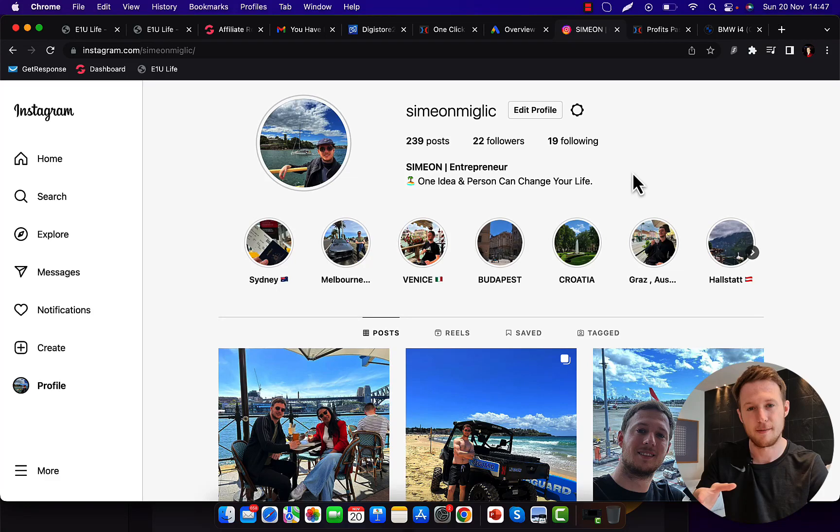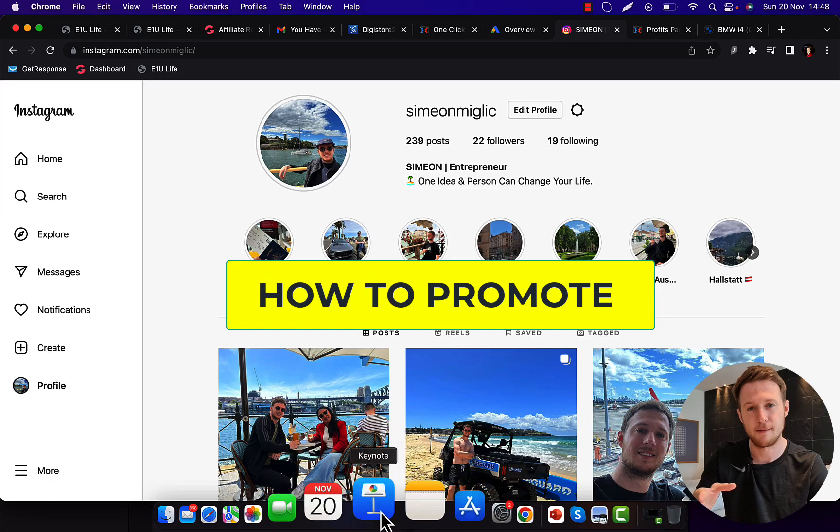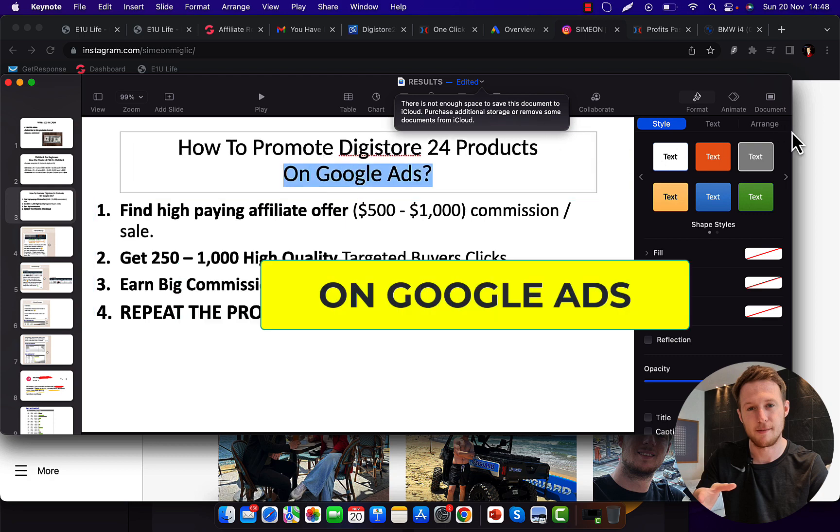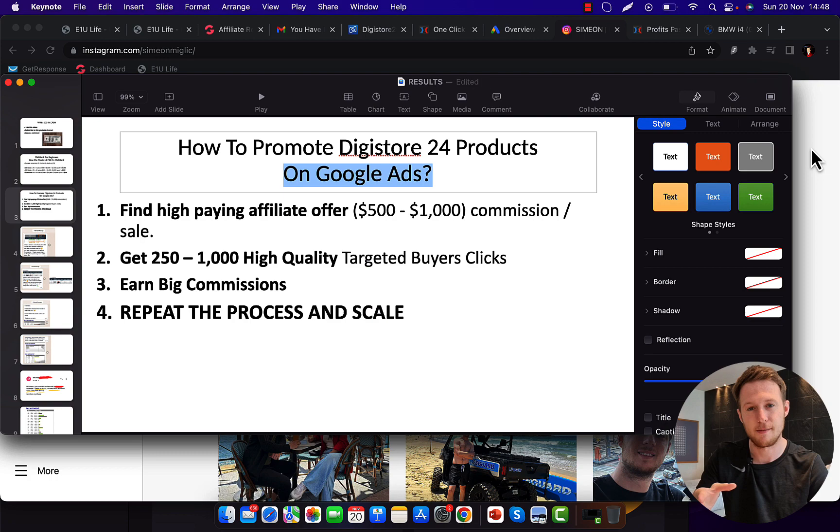Hi, Simon here. Today in this video I'll show you exactly how to promote Digistore24 products on Google Ads.